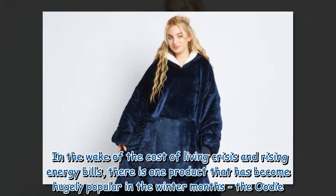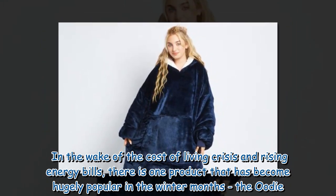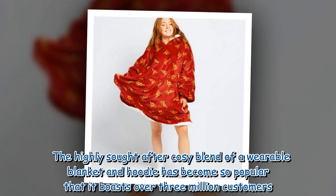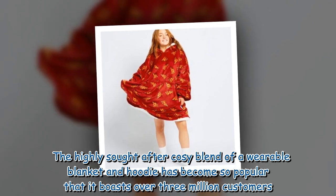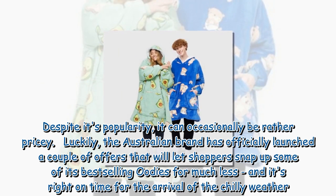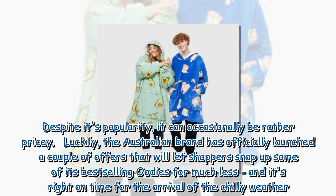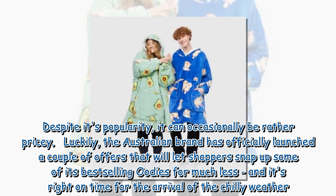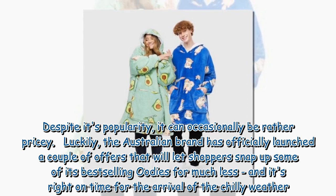In the wake of the cost of living crisis and rising energy bills, there is one product that has become hugely popular in the winter months: the Oodie. The highly sought-after cozy blend of a wearable blanket and hoodie has become so popular that it boasts over 3 million customers. Despite its popularity, it can occasionally be rather pricey. Luckily, the Australian brand has officially launched a couple of offers that will let shoppers snap up some of its best-selling Oodies for much less, and it's right on time for the arrival of the chilly weather.